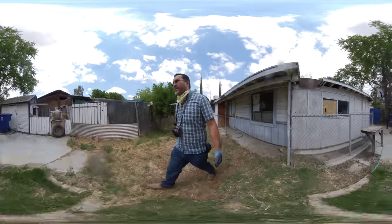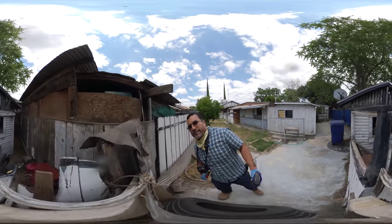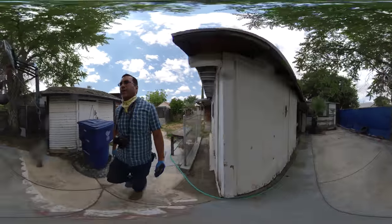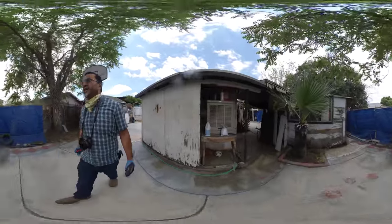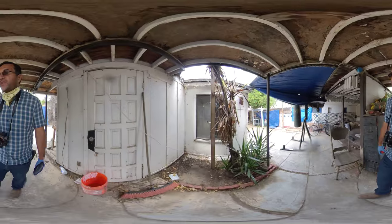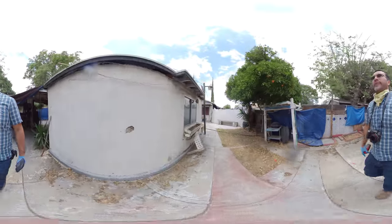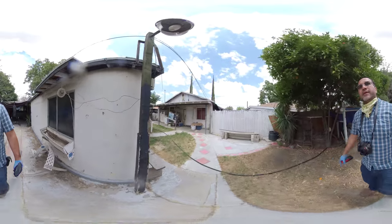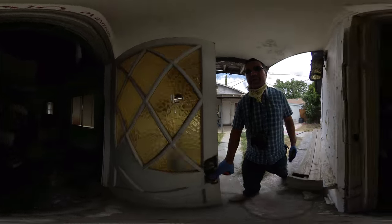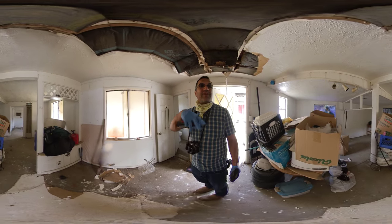Right now the back house is just being used for storage. There's a nice storage shed back here. We'll go all the way around — there's a nice concrete area, looks like they have a swamp cooler over there. This door goes inside as well; this is the back door. Nice covered area just to hang out and have some barbecues. Let's go take a look at this unit.